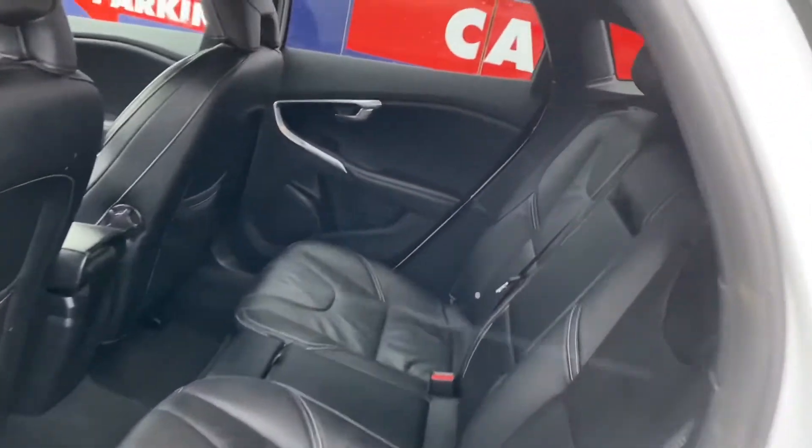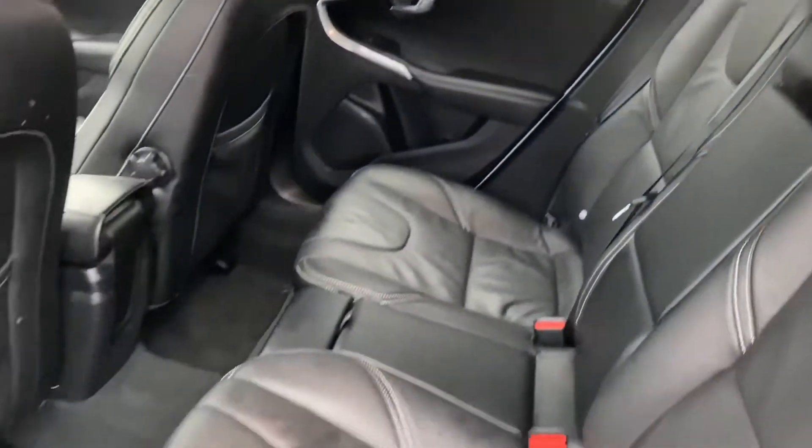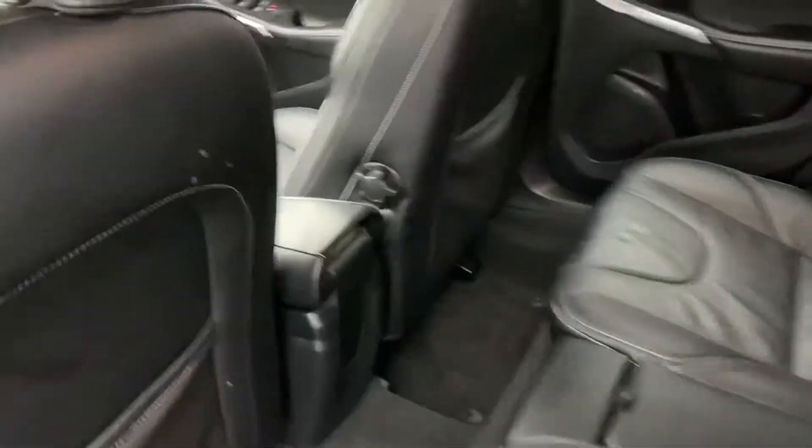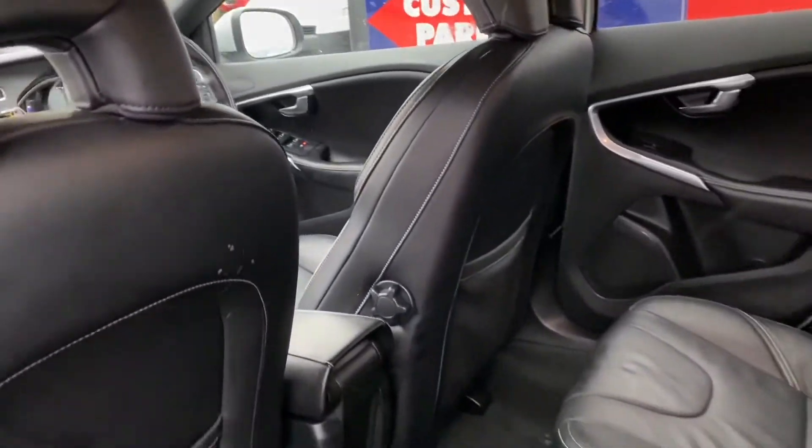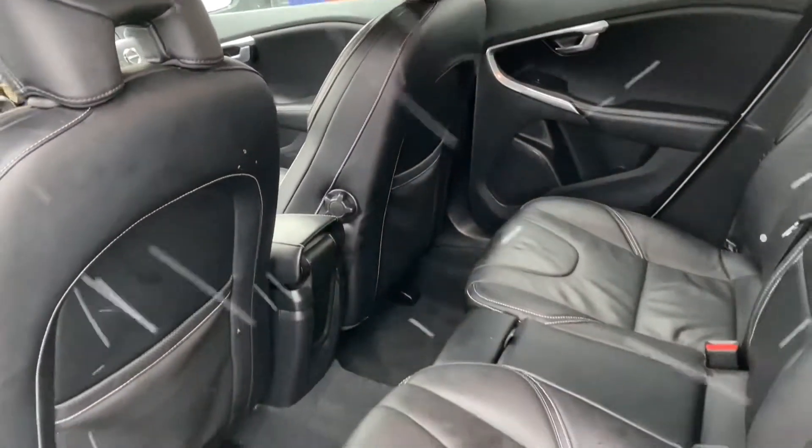Full spec and details will be on our webpage, www.chondrancars.ie. The price of this vehicle does include VRT, Vehicle Registration Tax.